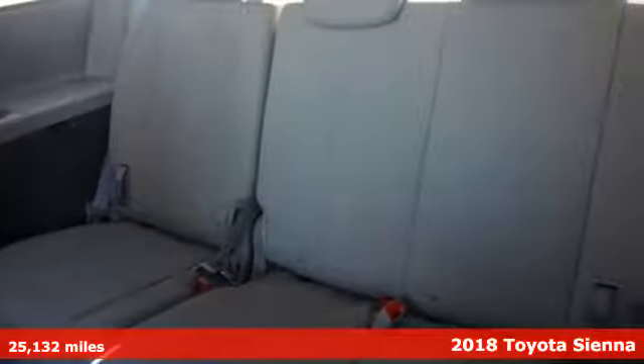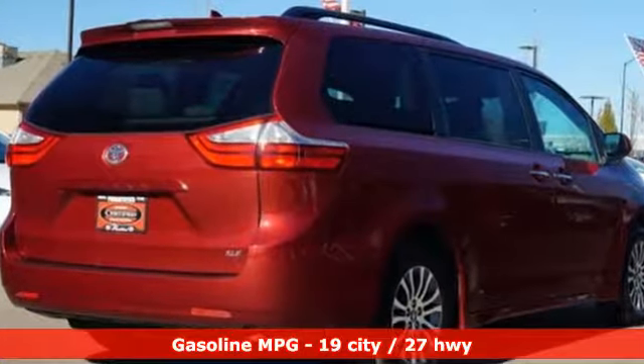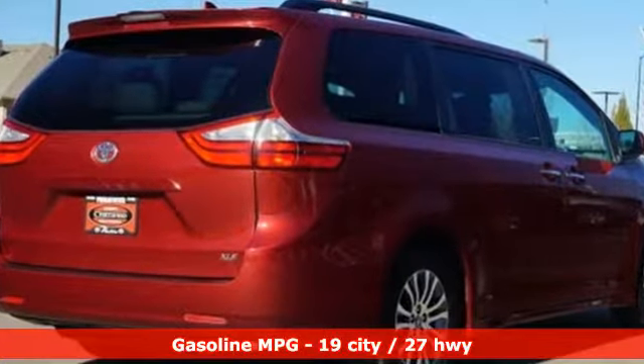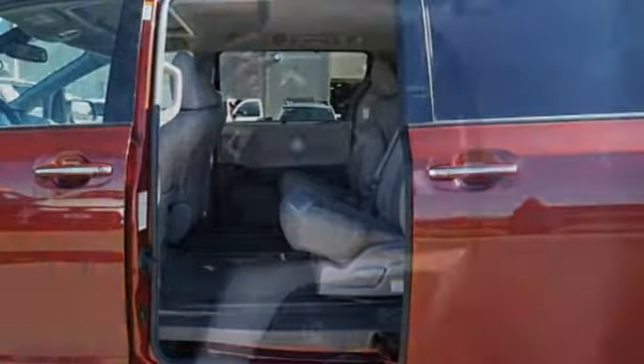Features include streaming audio, doors and push-button start proximity key, dual-zone climate control, auto-dimming rear-view mirror, Wi-Fi hotspot, and front passenger heated seat back.